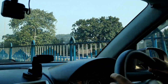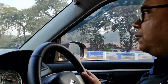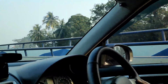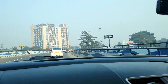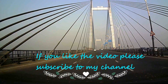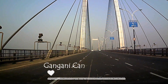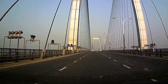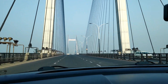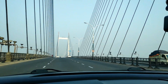We are approaching Vidyasagar Setu, now we are on the approach road to Vidyasagar Setu. Soon we will reach Vidyasagar Setu Toll Plaza and then follow Kona Expressway and NH6 towards Gangani. Now we are crossing Vidyasagar Setu — here the speed limit is 60 km per hour, so one must maintain the speed limit, otherwise you may be booked for over-speeding.